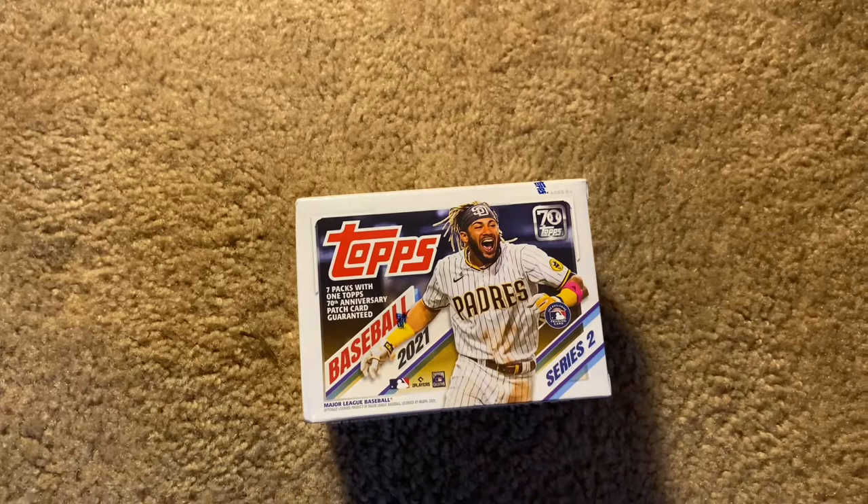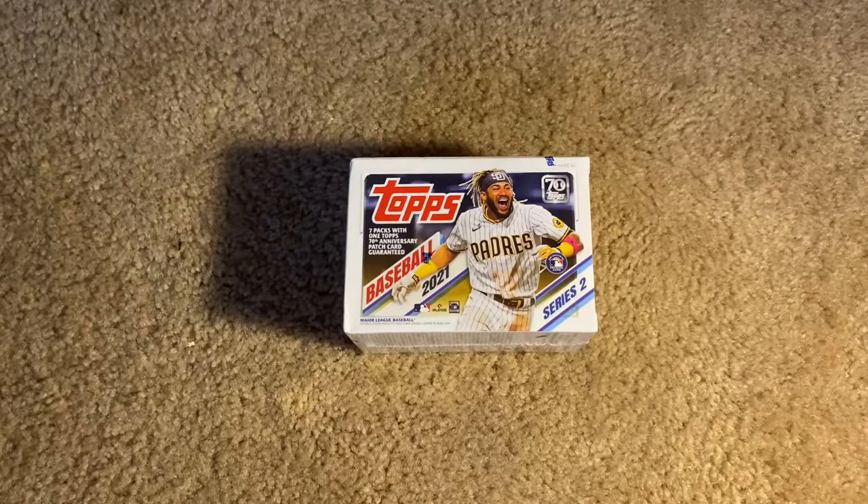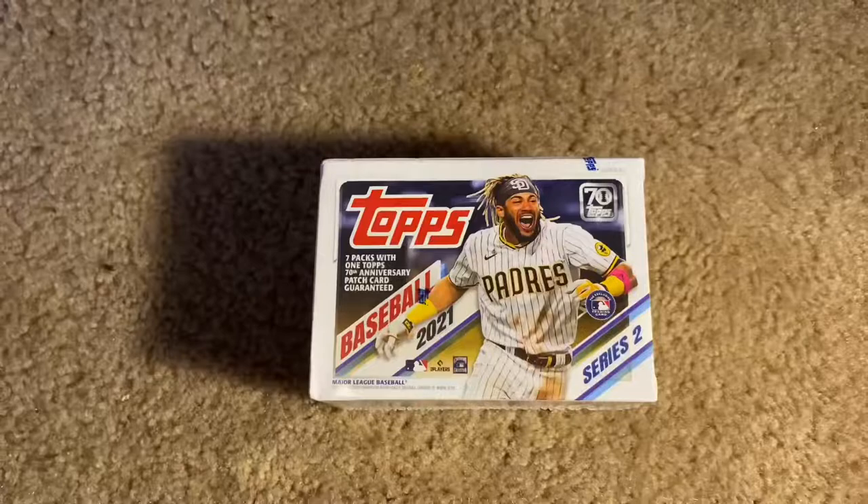Hey guys, this is Dominay Sports Cards. This is our first video and today we're going to be opening the 2021 Topps Series 2 Blaster Box. I got this for $20 at Walmart and I had to get one to show you guys, see what's in it, for a review before y'all buy it, so make sure it's what y'all want.